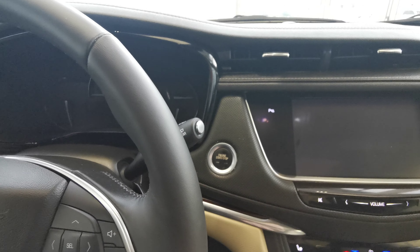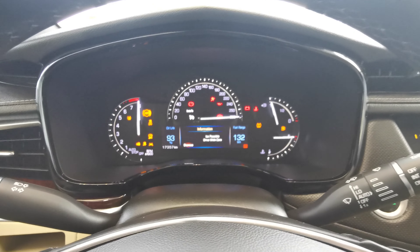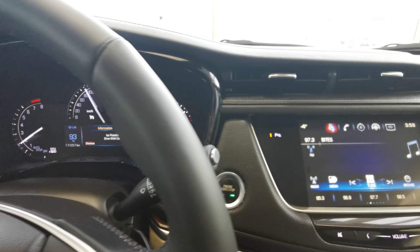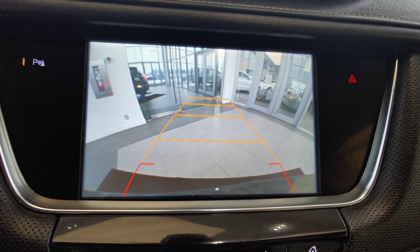This vehicle is push to start. The analog front dash features a digital display in the middle bottom, and there is a backup camera with guidelines.